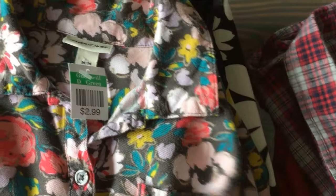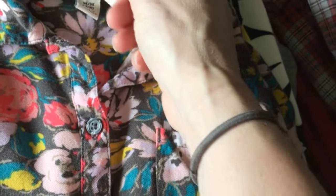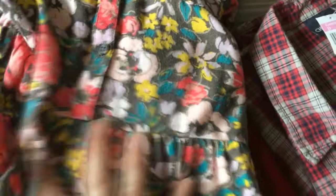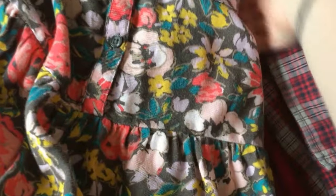We found a lot of Target items at Goodwill today. This Cherokee brand, size 7-8 — we paid $1.50 for it. It's just a super soft, fun grayish-brown dress, long-sleeved with a button-down and then a ruffled or pleated skirt. Very cute.